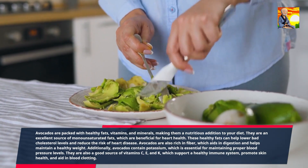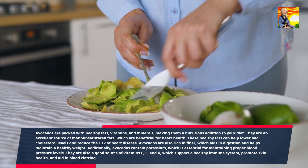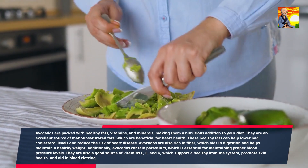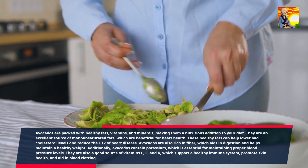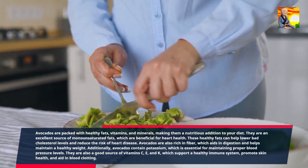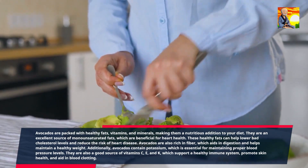Additionally, avocados contain potassium, which is essential for maintaining proper blood pressure levels. They are also a good source of vitamins C, E, and K, which support a healthy immune system, promote skin health, and aid in blood clotting.